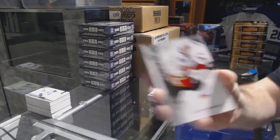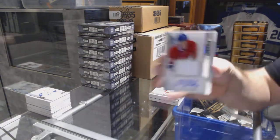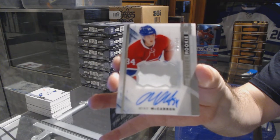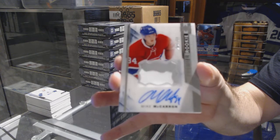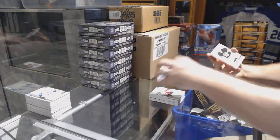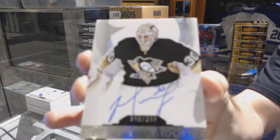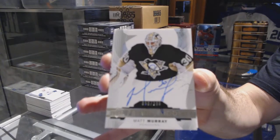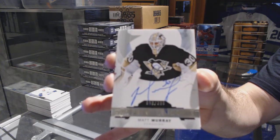Johnny Goudreau, for the Habs, /275: Mike McCarron. For the Pittsburgh Penguins, /399: Matt Murray.